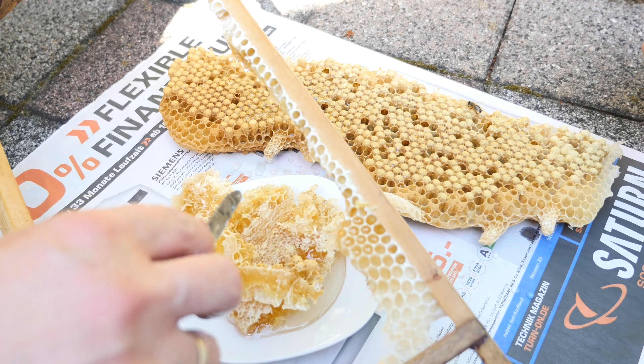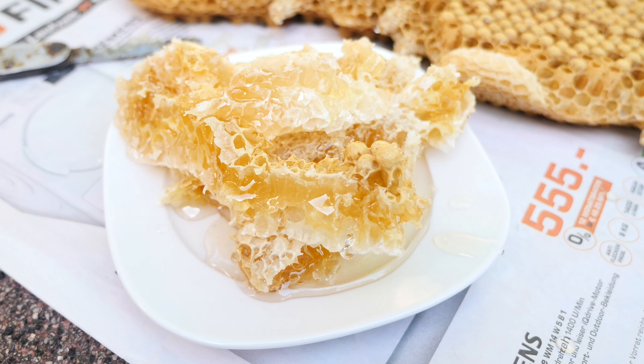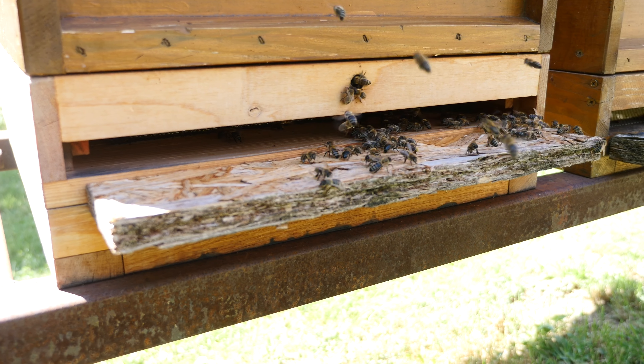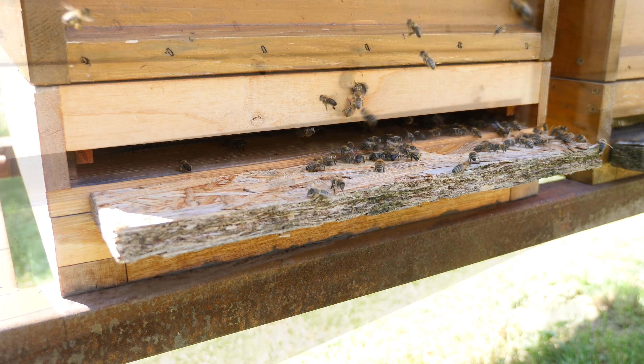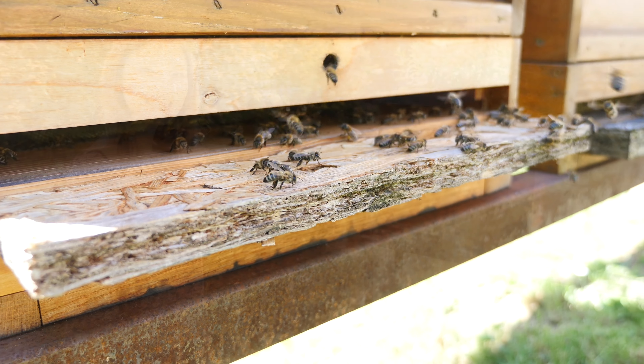Honey, one of the oldest foods, as a natural sweetener, is great for cooking and baking. So to continue our small grower series, we visited a family friend who keeps all her bees in her small front yard.